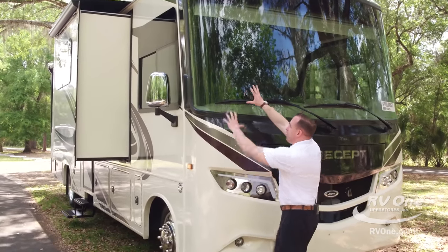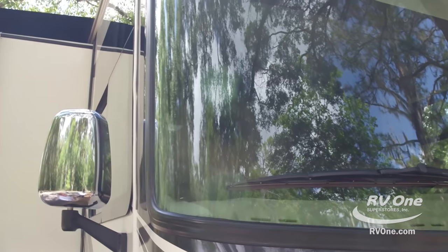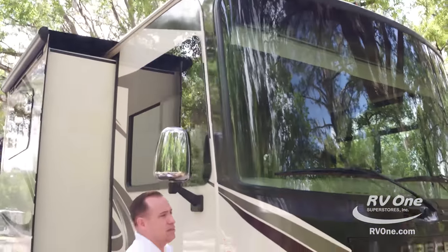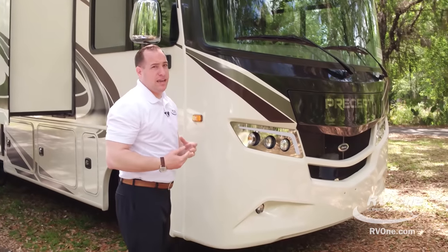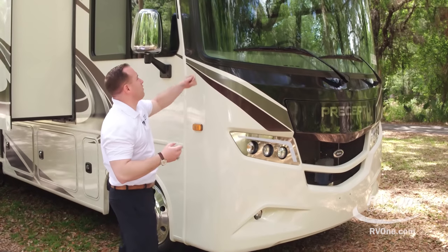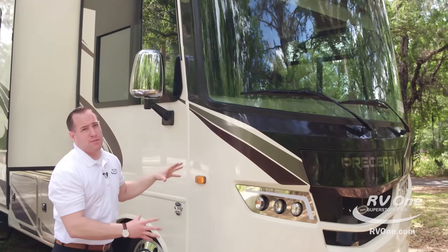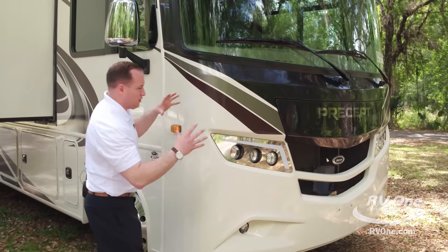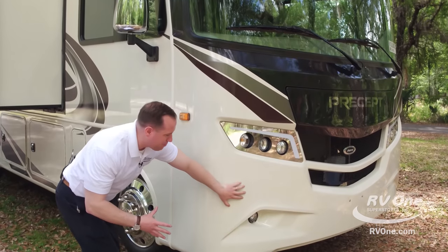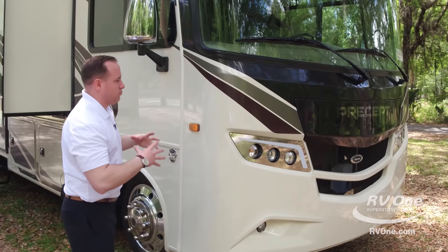The unique thing here is they actually wrap it around the side corner. Most brands don't have that ability because the glass isn't made out of Turkish sand, but this glass is actually molded with imported Turkish sand — no other brand uses that. It's a little more costly, but it's well worth it for your family's safety and better visibility. It's also set in a one-piece molded fiberglass front cap, so you're not going to get any leaks. It's a more automotive style that gives it a real high-end look.